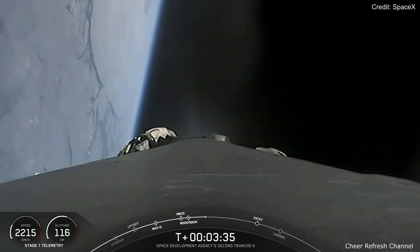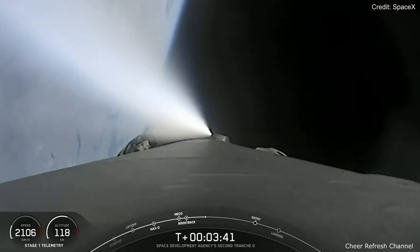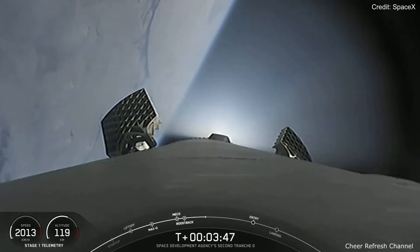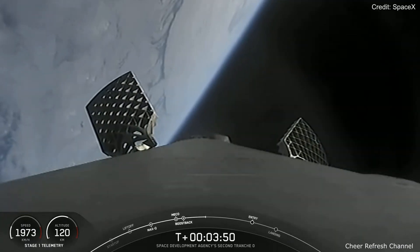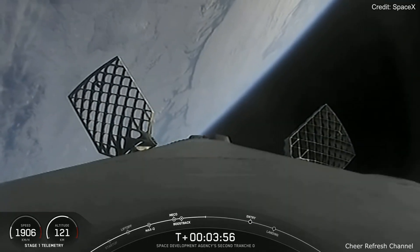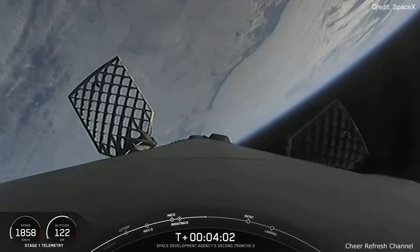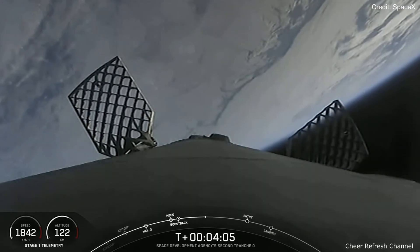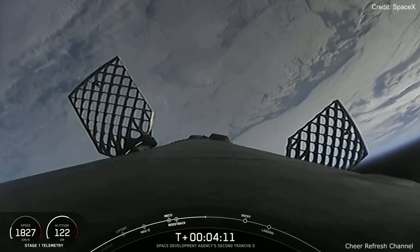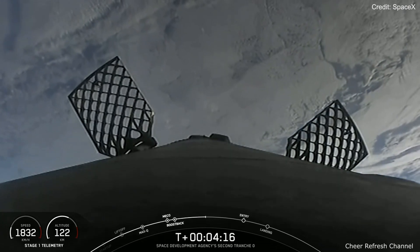With the Boost Back Burn done, our first stage is now headed back to Earth and will be attempting its land landing in just a few minutes. One of the nice things about land landings is we're not subject to ocean weather, and it's pretty convenient to land the first stage right next to where it lifted off. However, our ability to execute a land landing is really dependent upon the customer's needs. Both vehicles are following a normal trajectory. In order to complete today's land landing, the first stage has two more burns left. Next up is the Entry Burn, which will help to slow the stage down as it re-enters the upper part of the Earth's atmosphere. If you're just joining us, we just had successful liftoff of Falcon 9 and the Space Development Agency's second Traunch Zero mission.